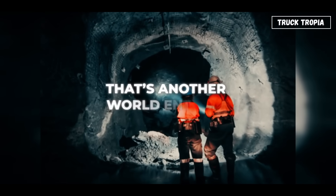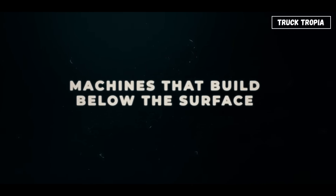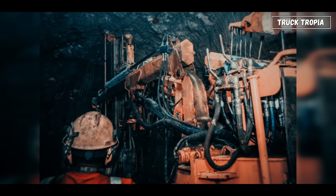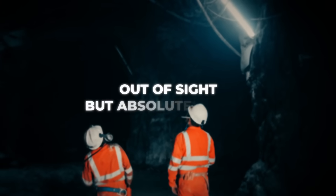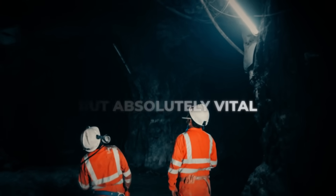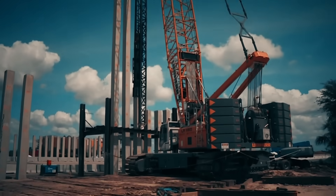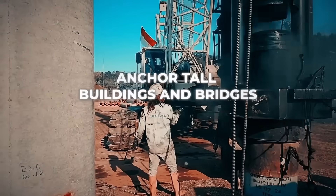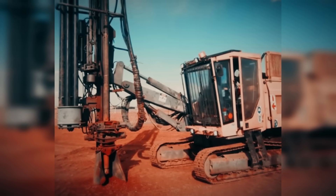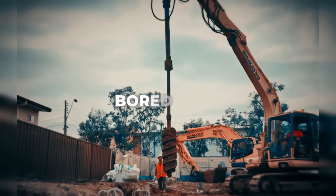And if you're working underground, that's another world entirely. While most construction happens above ground, some of the most important work happens below it — out of sight, but absolutely vital. For deep foundations, you'll see pile drivers and drill rigs. Pile drivers hammer long columns, usually steel or concrete, deep into the ground to anchor tall buildings and bridges. Drill rigs do the same job by boring holes, then filling them with rebar and concrete to create what's called bored piles.